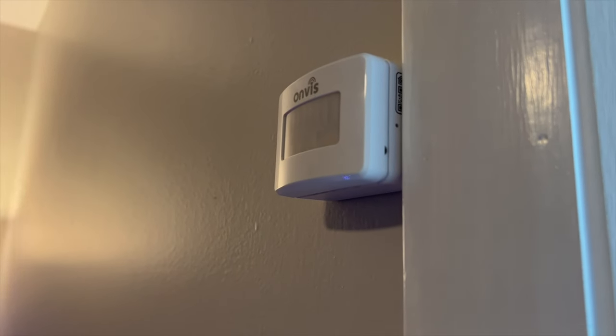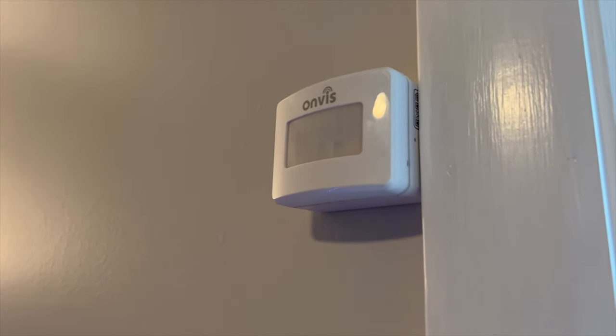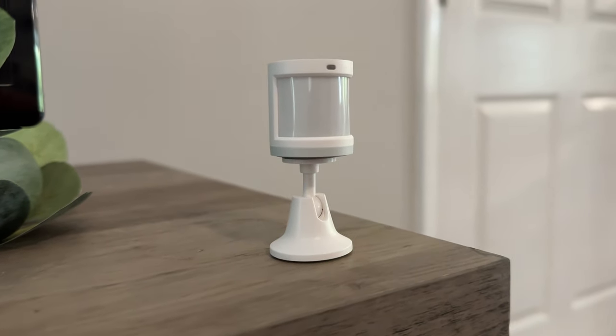A motion sensor looks for a change in radiation in a wide, general area and not a specific area, which could create a problem if you have an automation that turns off the lights whenever there's no motion detected. For example, if you're in the room but not moving — like watching a movie in the living room — then the sensor will see that there is technically no motion and turn off the lights, even if you don't want them to, and then you have to wave at the motion sensor for the lights to come back on.